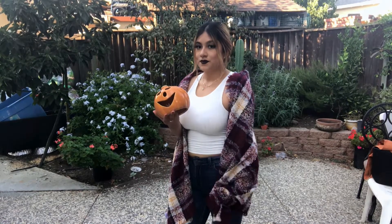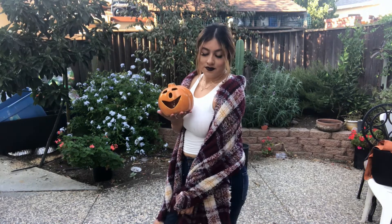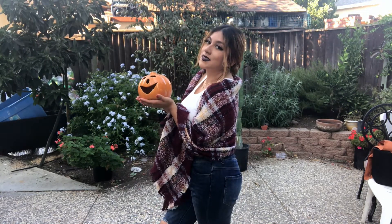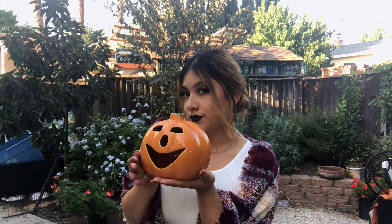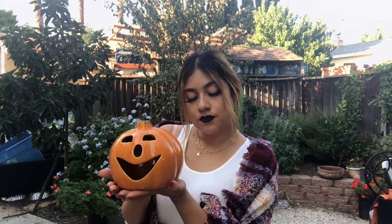This outfit is a white tank top with the same flannel style scarf. Here I'm just showing you my little pumpkin. I would love to take this outfit to a pumpkin patch or a hayride — I don't know if they have that everywhere, but back in Soquel we had hayrides and it was so much fun.